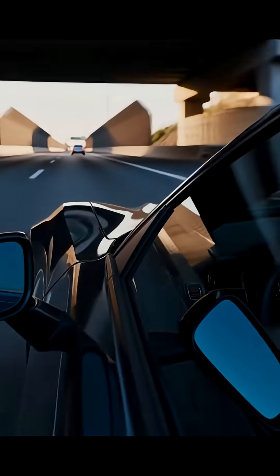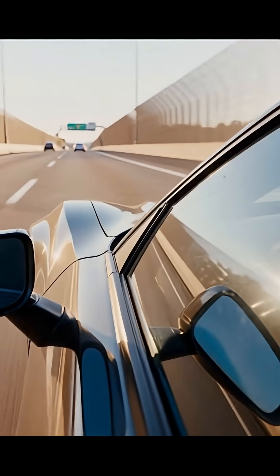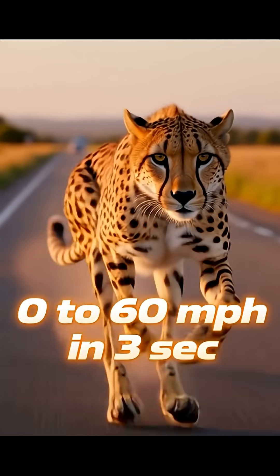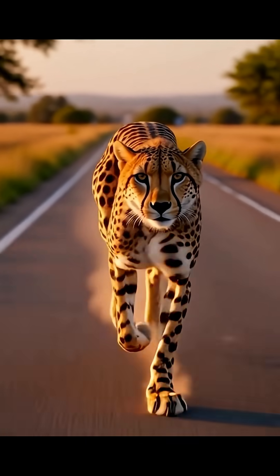What's the fastest land animal on earth? You already know the answer is the cheetah. But their speed is more unbelievable than you think. They can go from 0 to 60 miles per hour in under 3 seconds — that's faster than most sports cars.